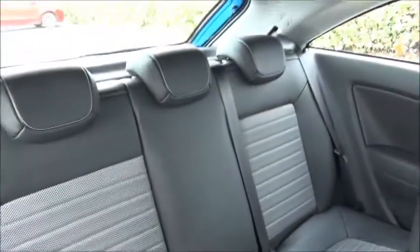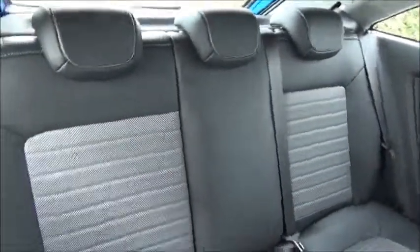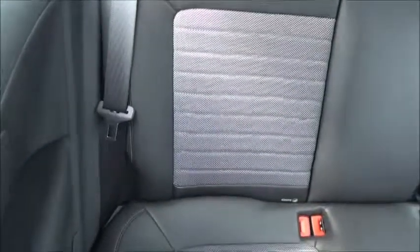Inside the rear of the car there are three seats, all with three-point harness seat belts, and it also features the child-friendly ISOFIX seating system.